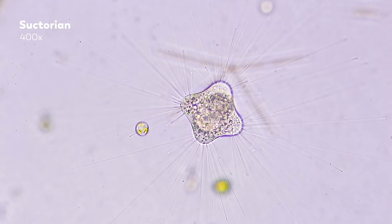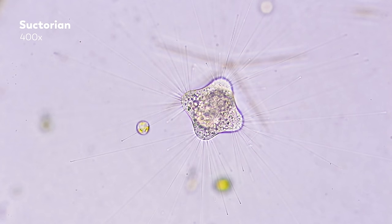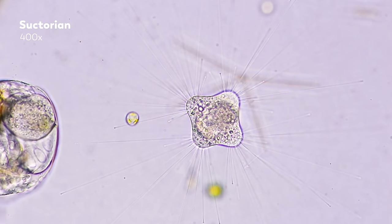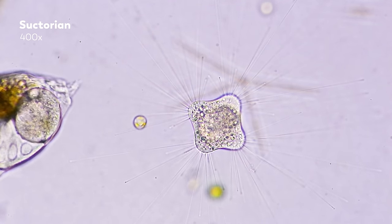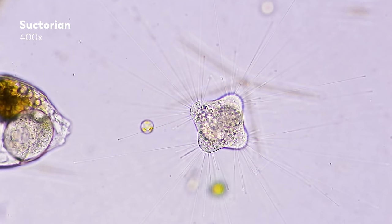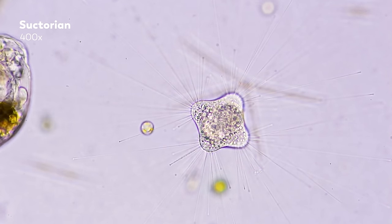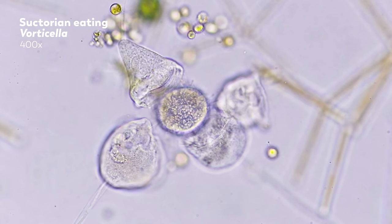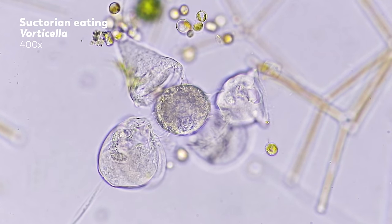This is a suctorian. It's a ciliate, just like paramecium and stentor. These organisms have hair-like cilia during the early stage of their life, but as adults they develop bundles of tentacles. Just like in heliozoa, these tentacles are supported by an internal cylinder of microtubules. The tip of the tentacles have extrusomes — special structures that attach to and immobilize any other ciliates that touch them. Tentacles eventually penetrate the cell membrane of the prey, and then the contents of the prey are sucked out through the tentacle. In this clip, a suctorian has caught four individual vorticella with its tentacles and is slowly sucking their cytoplasm. It looks a little like the vorticella have the suctorian surrounded, but in fact they are powerless to escape it.